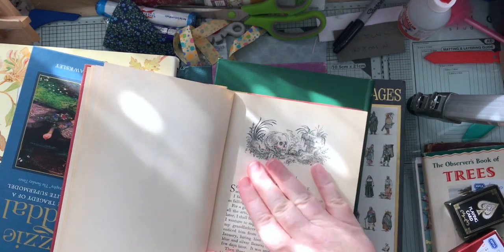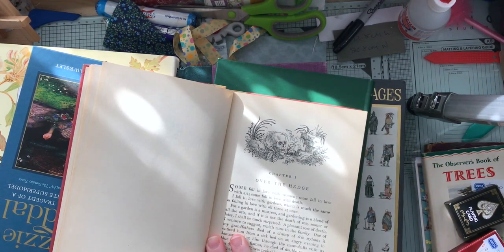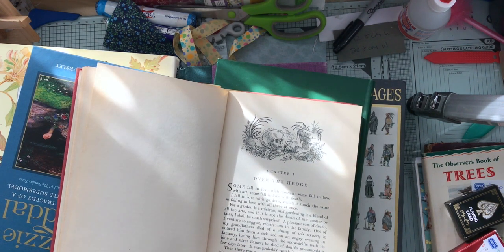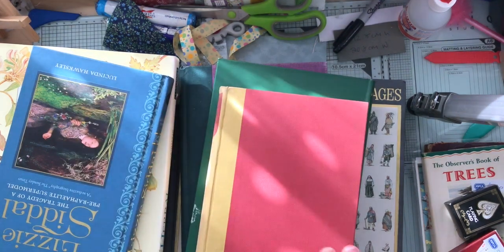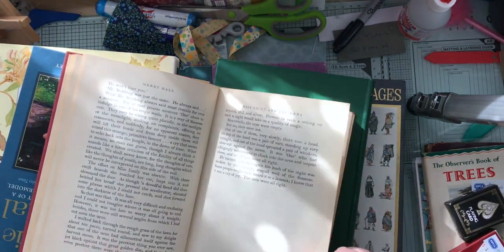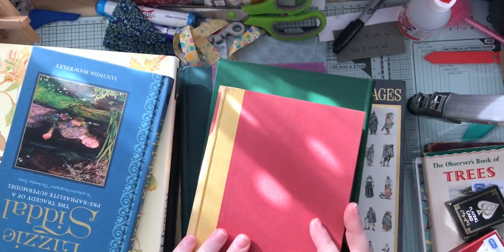And I read the first book: 'Some fall in love with women, some fall in love with art, some fall in love with death. I fall in love with gardens, which is much the same as falling in love with all three at once. For a garden is a mistress, and gardening is a blend of all the arts. And if it is not the death of me sooner or later, I shall be much surprised. A pleasant sort of death, I venture to suggest, which runs in the family. One of my grandfathers died of a clump of iris stylosa. It enticed him from a sick bed on an angry evening in January, luring him through the snowdrifts with its blue and silver flames. He died of double pneumonia a few days later. It was probably worth it.' So what's not to love about a book that starts that way? And it's got that lovely, nice paper.